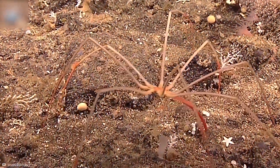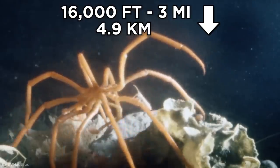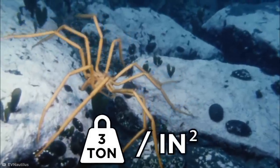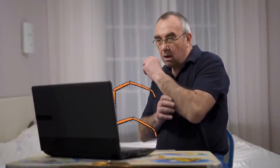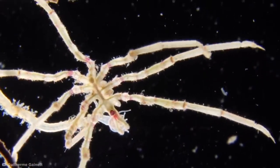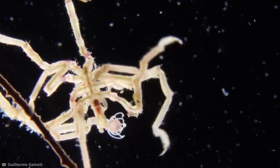Sea Spiders can live in crushing depths of up to 16,000 feet, or three miles deep, where pressures can reach as much as three tons per square inch. You might wonder how the Sea Spider can survive under all that pressure. The answer is even creepier than those spindly legs. Like most deep-sea creatures, Sea Spiders have evolved bodies that are free from any excess cavities that might collapse under pressure.